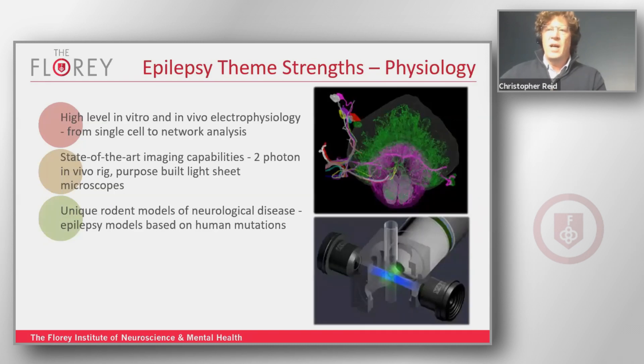In the physiology arm of the theme, we also have access to some really sophisticated experimental techniques — from placing tiny glass tubes on single neurons to record their electrical activity, all the way through to state-of-the-art fluorescent imaging techniques that allow us to record from freely moving animals doing quite subtle behaviour.